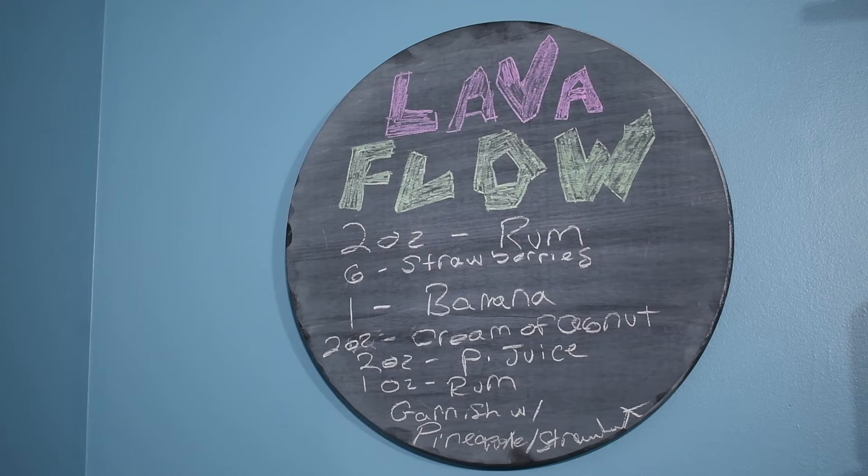The lava flow is a staple amongst Hawaiian cocktails, but it's hard to pin back exactly when it was first mixed. That doesn't matter, though. Just like with real lava, it doesn't matter when it starts flowing – you need to start running regardless.